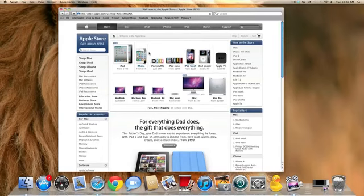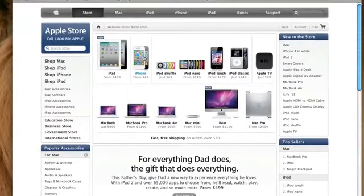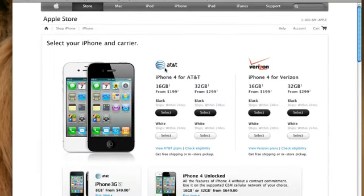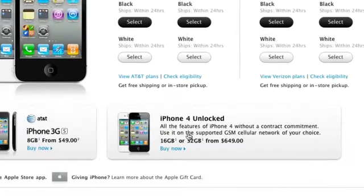So right now I'm on the Apple Store homepage, and I'm going to go ahead and click on the iPhone and show you guys what you can now do through the Apple Store. As you can see here, they do have the AT&T and Verizon versions like usual, but now there is an option to purchase the iPhone 4 unlocked. You can get the 16GB version for $649 and the 32GB for $749.